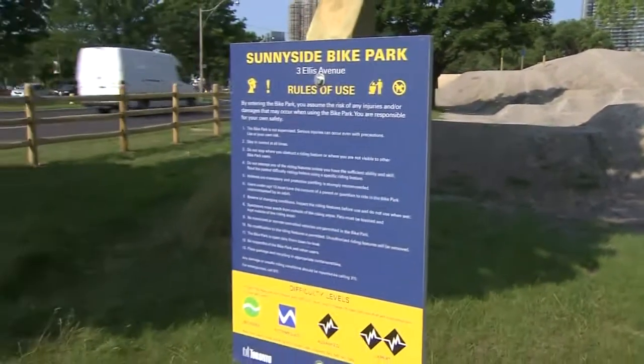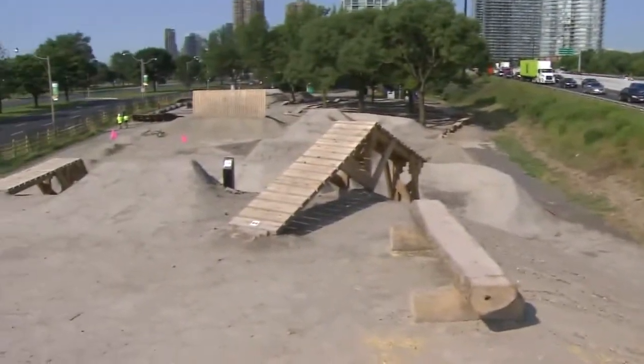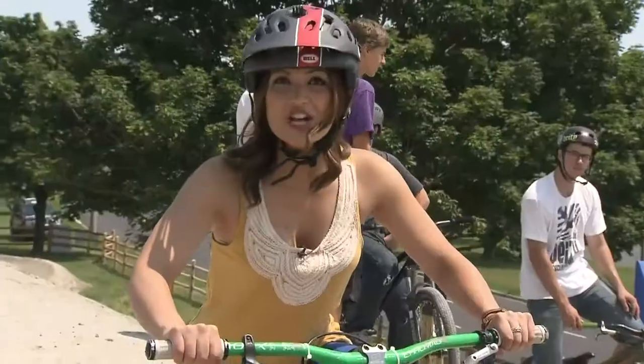The bike park is now open to the public, and you've probably zoomed by it on the Gardiner. It's located at Lakeshore and Ellis. The park is for everyone — there are trails for the beginner rider and jumps for the experts.